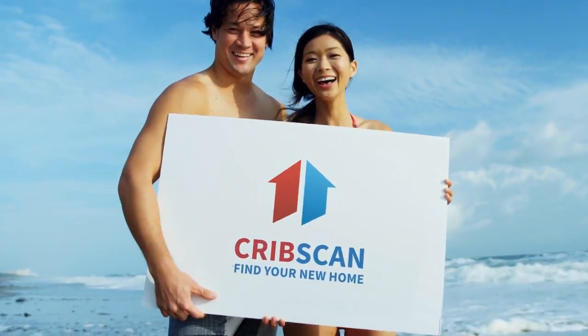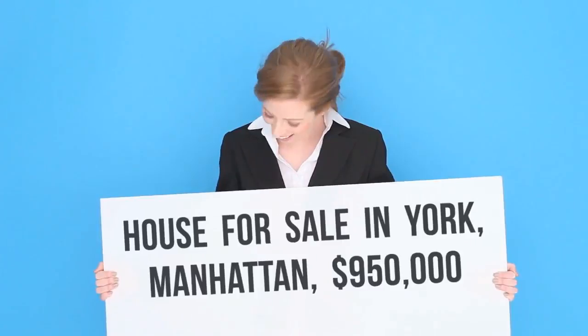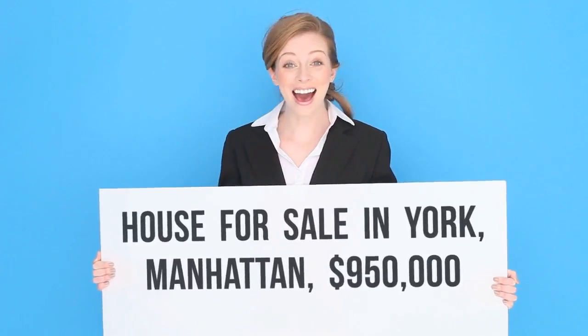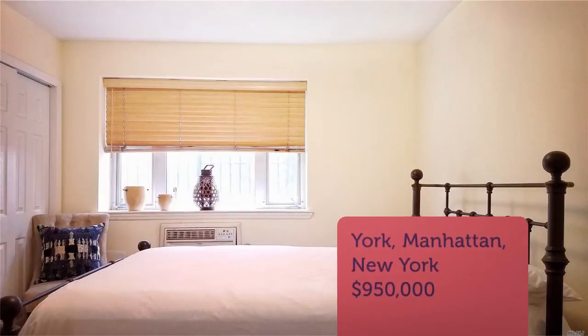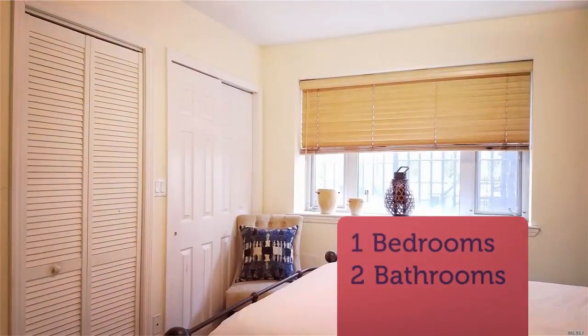Cribscan presents this wonderful property for sale in New York. The first floor of this duplex carries a living room/dining room open concept combo area with hardwood flooring throughout, a kitchen with stainless steel appliances, granite countertops, and overhead cabinets for additional storage, one bedroom, and a full bath.